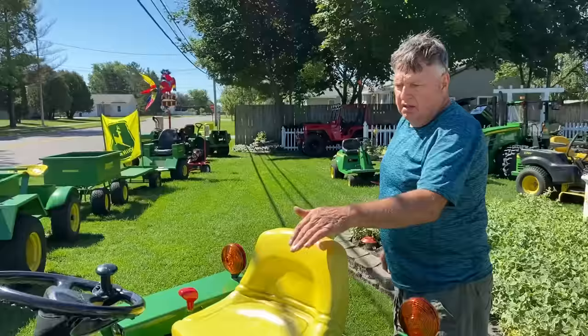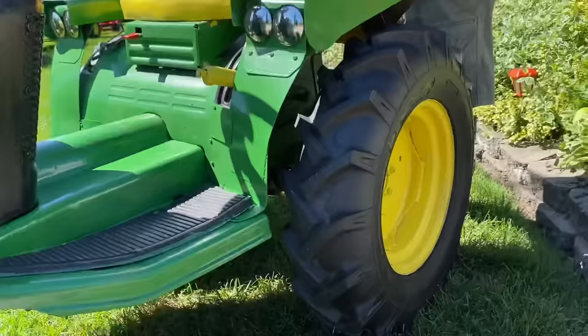Here's the old Cub Cadet with the big tires. This thing can go about 15 or 16 miles an hour. I love this little tractor.